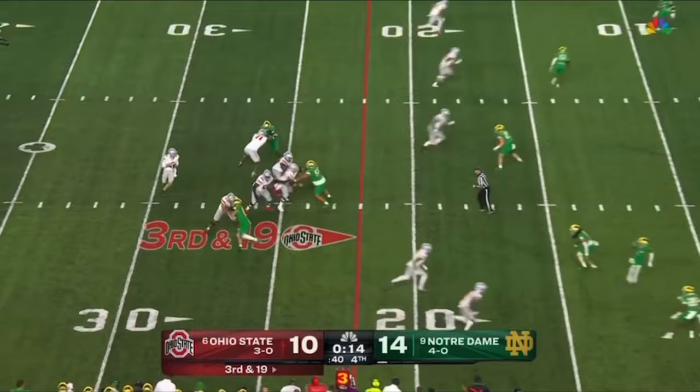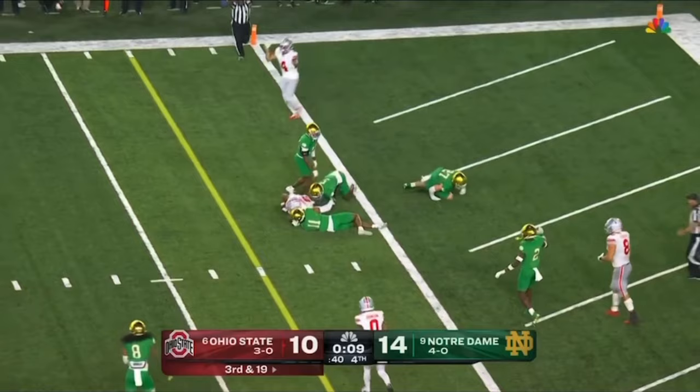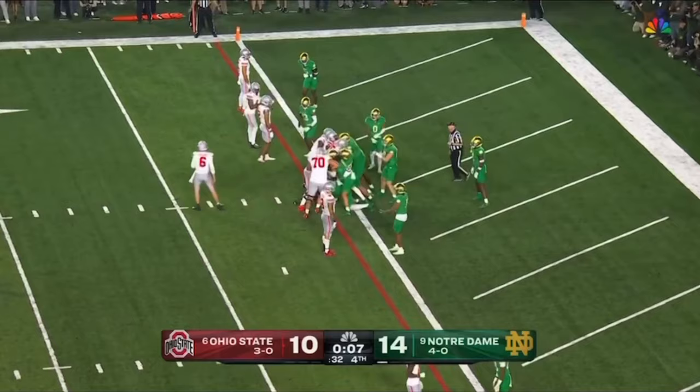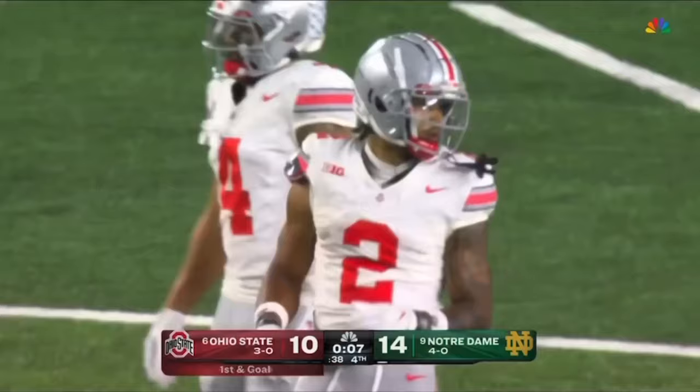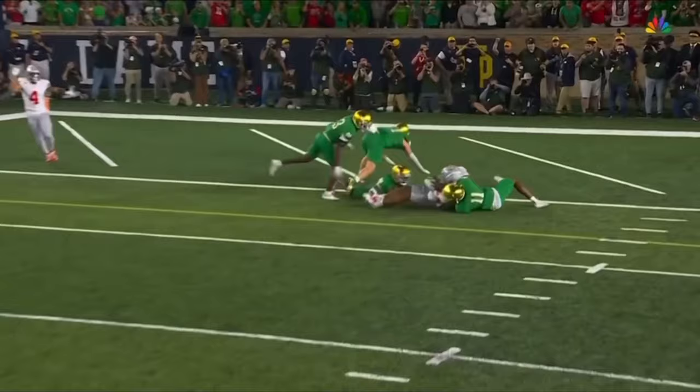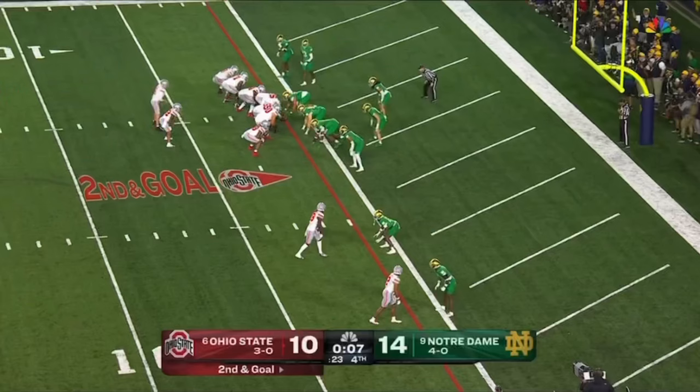Three-man rush — McCord floats it in zone, caught short. Abuka makes the catch inside the one — no pause here, they can spike it. McCord clocks it with seven seconds. What a throw, and again Abuka just reading the coverage and finding the soft spot. It's a three-man rush, they're dropping eight, and he does a great job of gearing down his route at the end instead of running into the coverage. McCord able to find it — what a big time throw and catch at this point in the game.